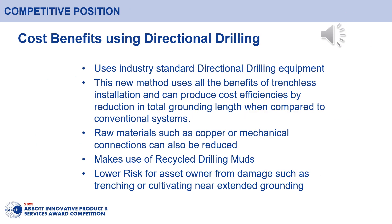The new method uses all the benefits of directional drilling equipment and through efficient installation and material reduction, cost efficiencies are maintained when compared with conventional grounding systems. A reduction in construction material such as copper can also have cost benefits due to the reduction in total grounding lengths. With the ability to also make use of recycled drilling muds, the disposal cost can be controlled and waste reduced from the work site.